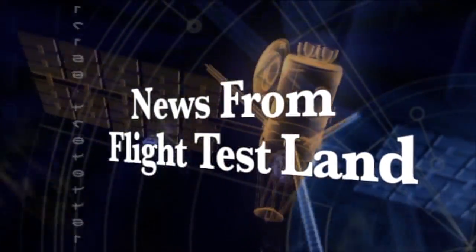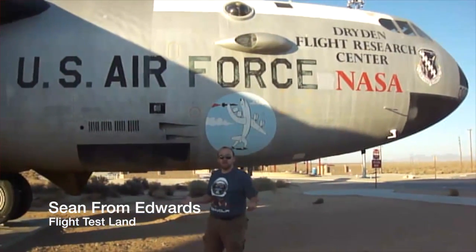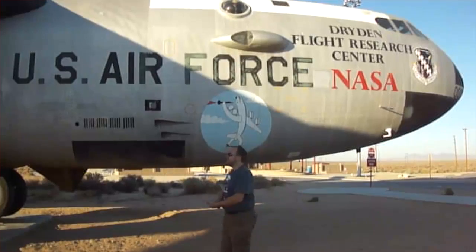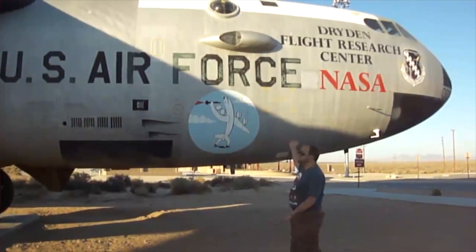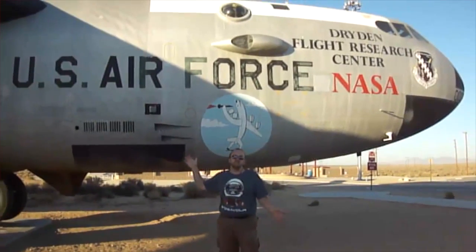News from Flight Test Land. Evening Slicers, Sean from Edwards with more news from Flight Test Land. We're doing a little video tour of the exhibits around Flight Test Land, and right here we're at Edwards Air Force Base Northgate. This is NB-52-0008, one of the most storied B-52s in history.